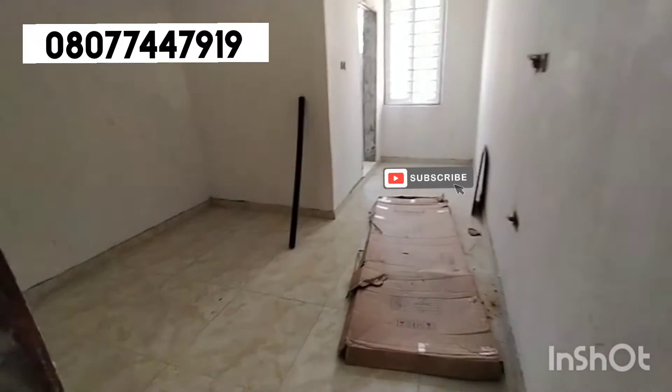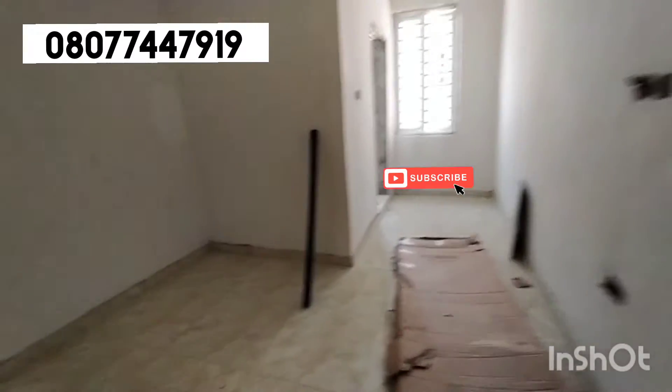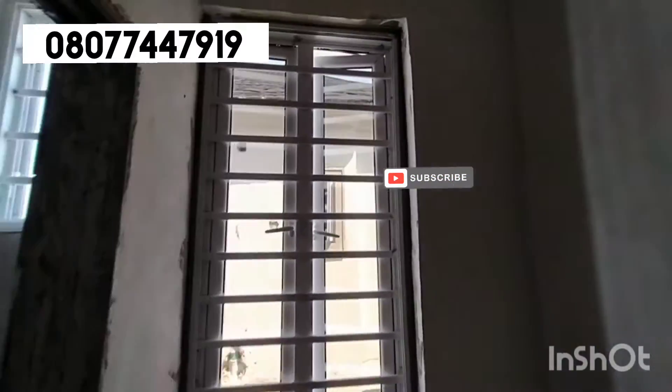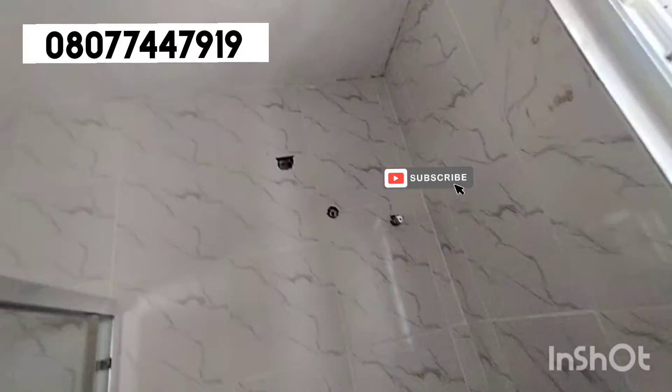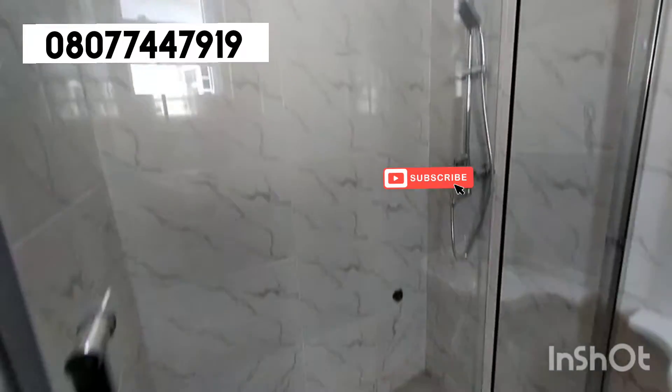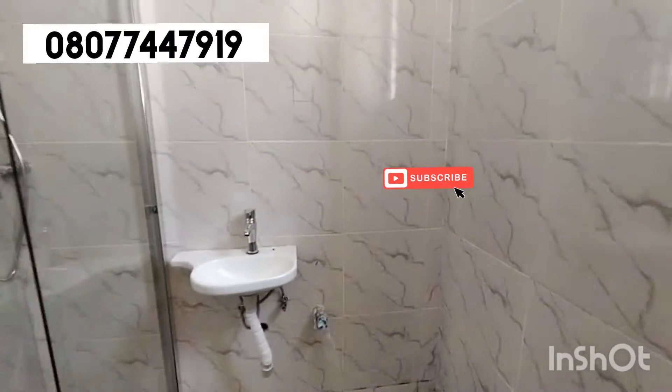The POP ceiling is here. Here is the second room in this 4-bedroom terrace duplex. Work is still ongoing. This is the high window. Here is the toilet and bathroom — wow, beautiful. Marble, sizable bathroom and toilet.